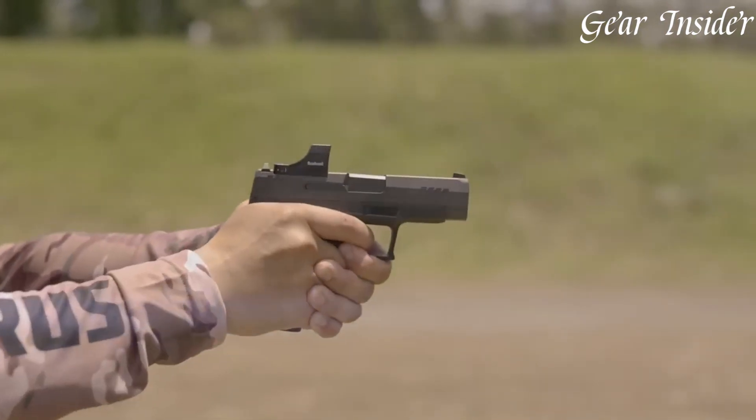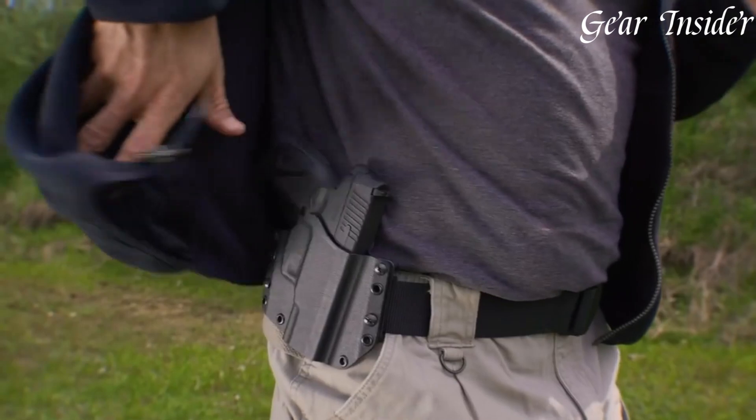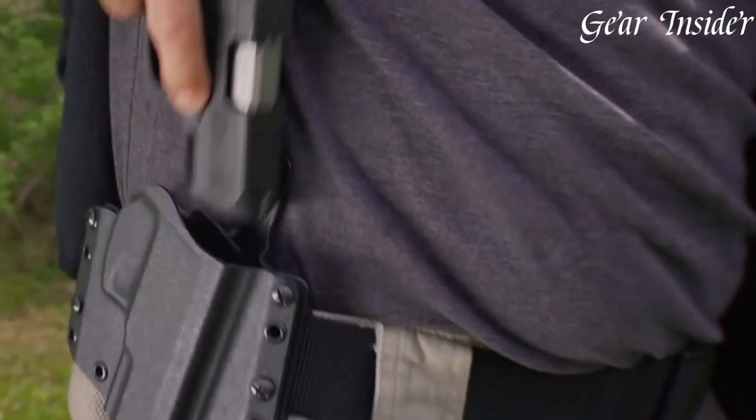With a range of models in various calibers, Taurus pistols provide a reliable choice for self-defense, concealed carry, and sports shooting, earning a significant presence in the firearms market.